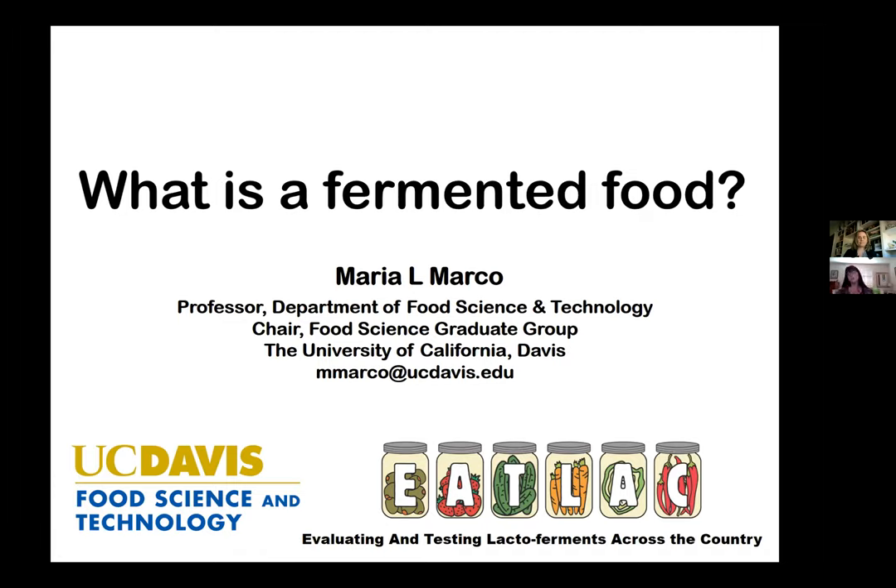Some questions that come in may be more relevant to future webinars, so we'll hold those and address them in the future as applicable. After today's webinar, I'm going to be putting a link to a Qualtrics survey in the chat, and we would really appreciate you taking the time to complete the survey and give us feedback on today's webinar.